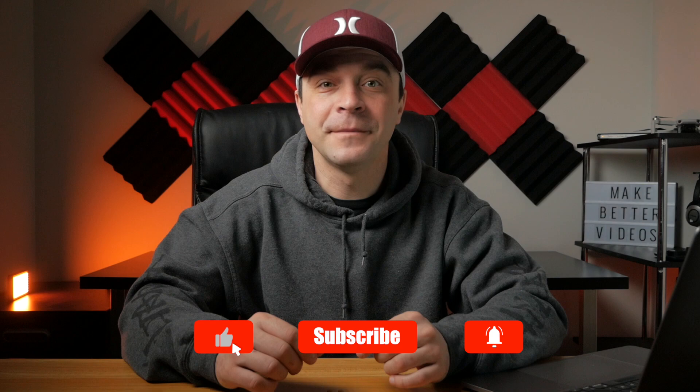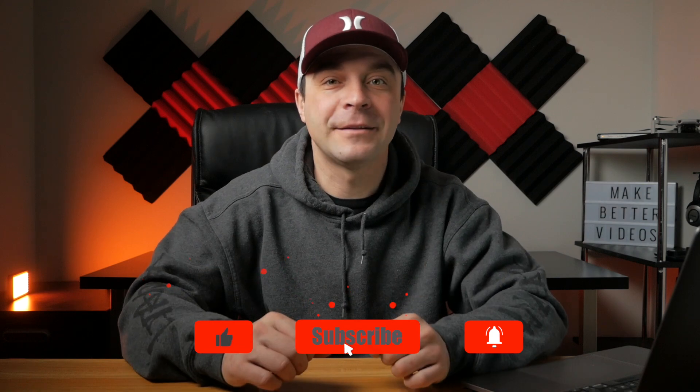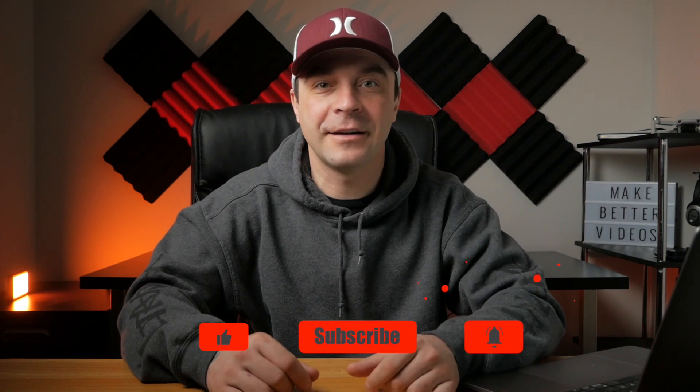I hope you found this video helpful. If you did, make sure to check out the rest of my channel for more Final Cut Pro tutorials. New videos uploaded every week, so please subscribe. Thanks for watching, and I'll see you back here next week.